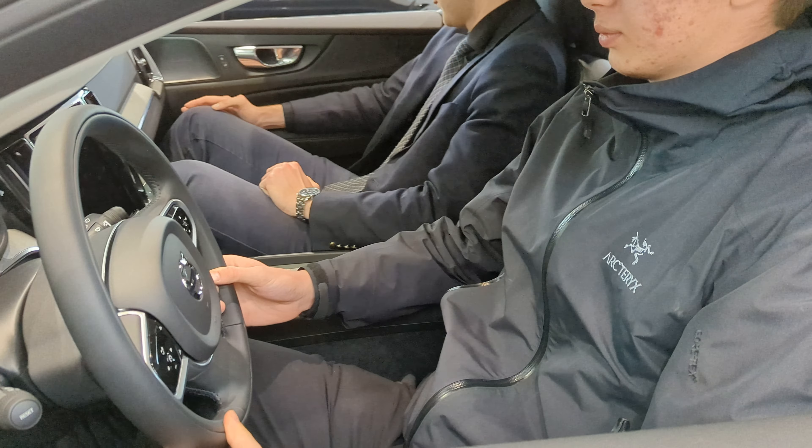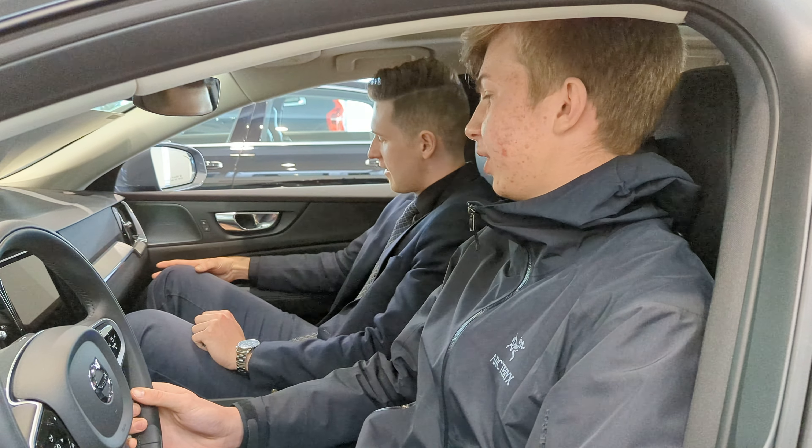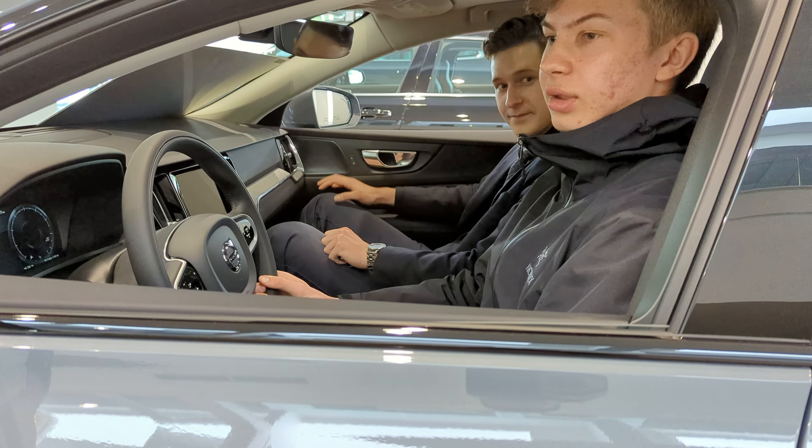How are we feeling about the legroom situation? Amazing. I love it. I feel the same as in the XC60, just a little bit lower.